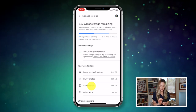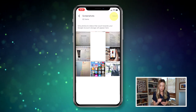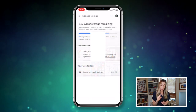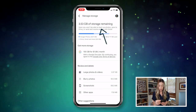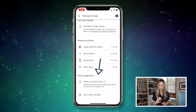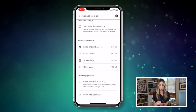Tap on whatever section you'd like to clear out, then tap Select in the top right and select which photos you want to delete. Back in the Manage Storage section, you'll see how much storage you have remaining, as well as some other suggestions at the bottom to clean up your Gmail and Drive space, since it all counts towards your Google storage limit.